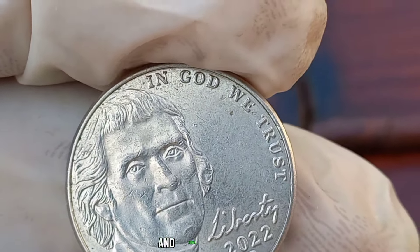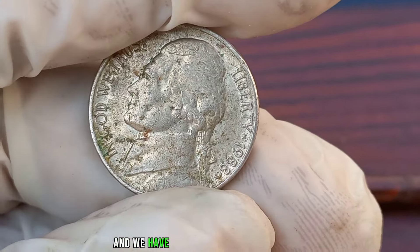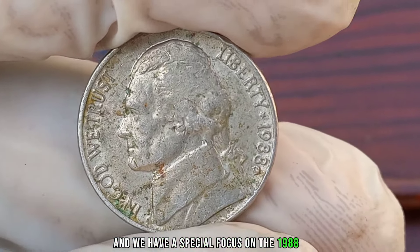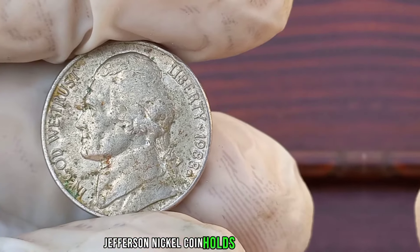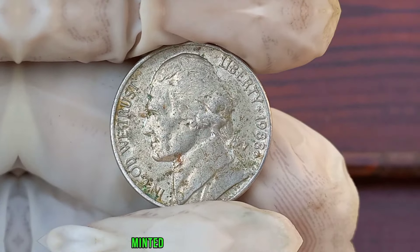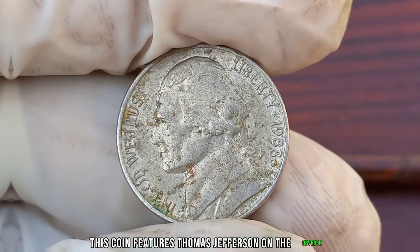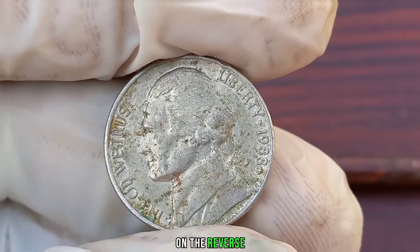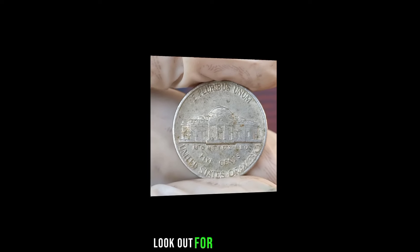We're diving into the fascinating world of coin collecting with a special focus on the 1988 D Jefferson nickel coin. The 1988 D Jefferson nickel holds a special place in numismatic history due to its limited mintage and unique characteristics. Minted at the Denver Mint in 1988, this coin features Thomas Jefferson on the obverse and Monticello on the reverse. While it may seem ordinary at first glance, certain rare varieties and errors — like double dies and off-center strikes — can significantly increase its value.